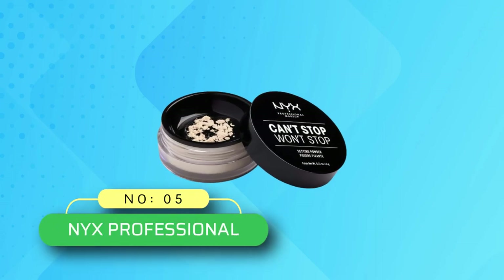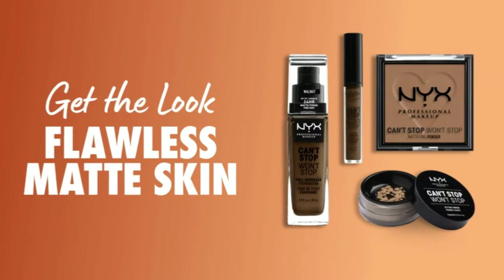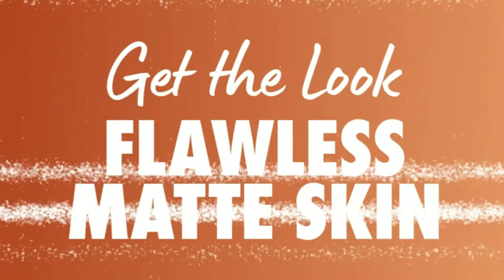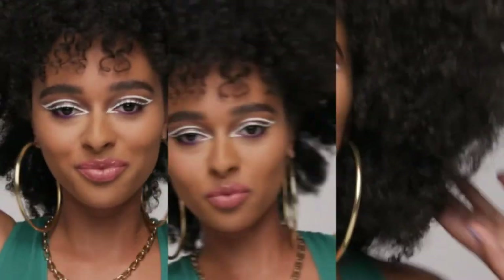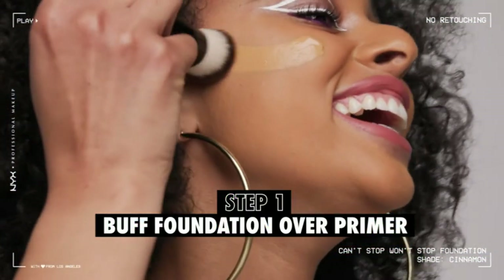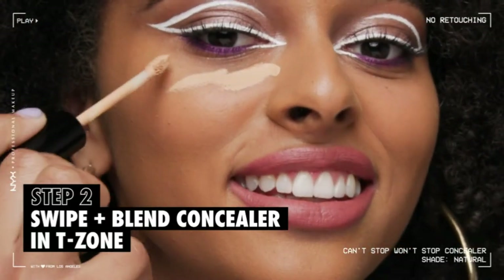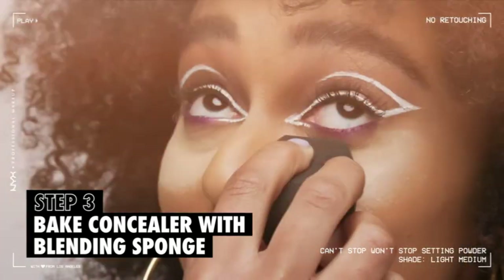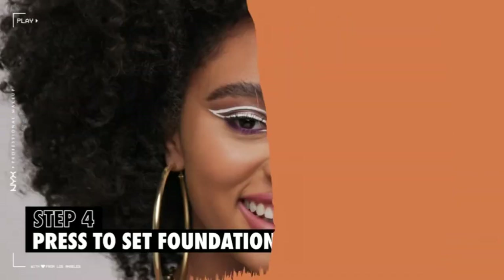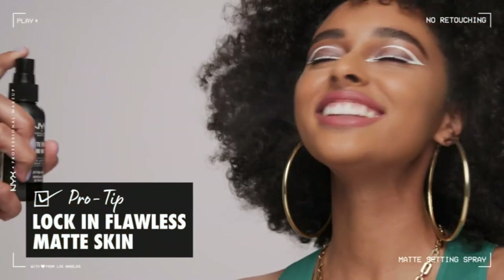Number 5: NYX Professional Setting Powder at Walmart. Each silky soft shade of this finishing powder imparts a matte veil of comfortable color in shades that extend across multiple skin tones. The feather-light formula is also oil-absorbing while leaving behind a smooth matte finish. Place it under the eyes and cheekbones or along the T-zone to set your makeup, or brush the Can't Stop Won't Stop Setting Powder over the Can't Stop Won't Stop Foundation.